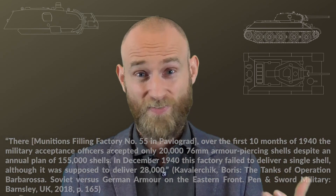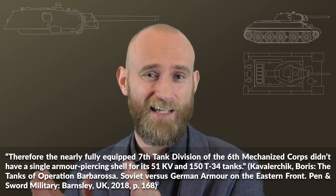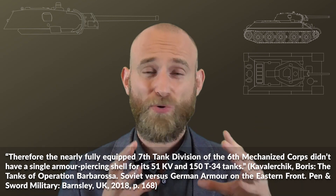This led to serious situations in the summer of 1941. For instance, the 7th Tank Division is noted to have had zero rounds available for the T-34 and KV tanks. As you can see, there was already a major problem before the war even started.